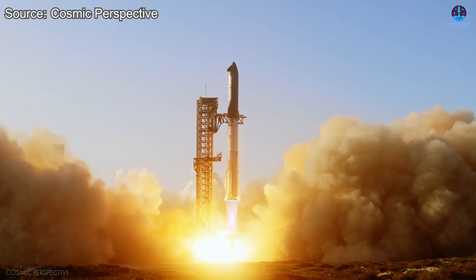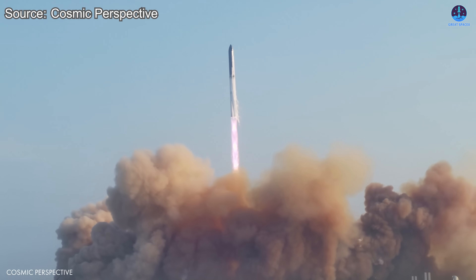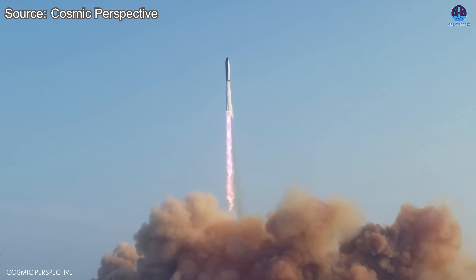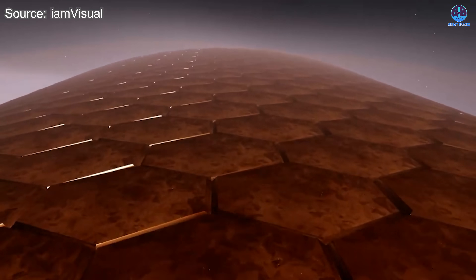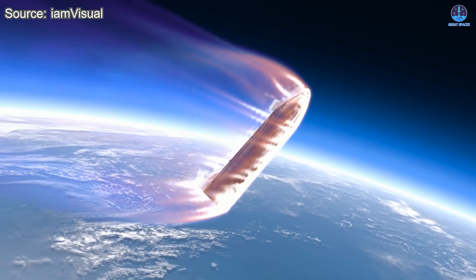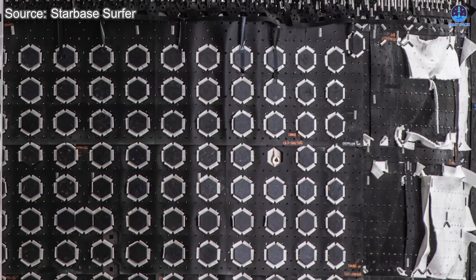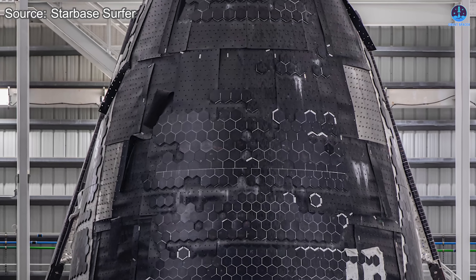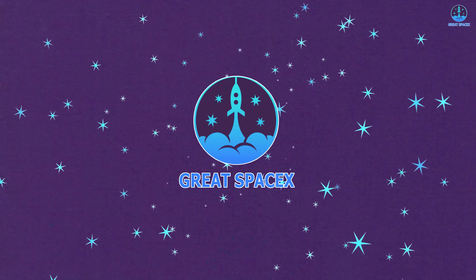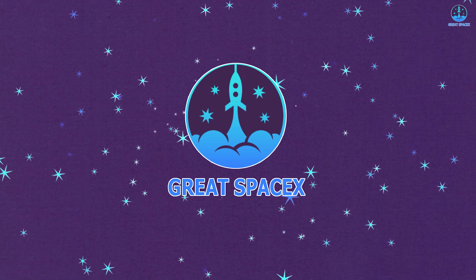Flight 10 is approaching and anticipation is building. More than anything, we hope that Starship will overcome every challenge ahead and achieve a successful mission. Among all the hurdles, re-entry remains the most difficult. It's during this intense phase that the heat shield — the armor of Starship — must prove its strength. To prepare for this, SpaceX appears to have made significant upgrades to the heat shield system.